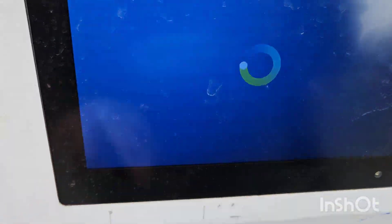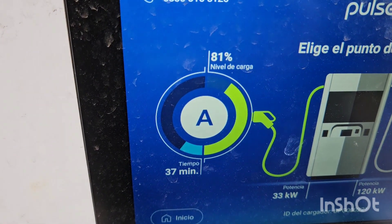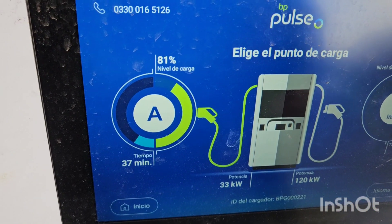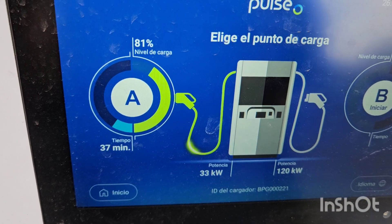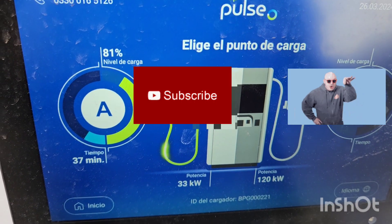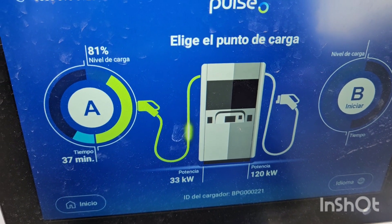So we can have a look at the length of time - we've been 36 minutes going from 40 to 81 percent. It's meant to do 30 to 80 in about 26 minutes, so it's either not there temperature-wise optimally, or my car just isn't reaching those speeds. Okay, thanks for watching this video - I'll catch you on the next one, take care.